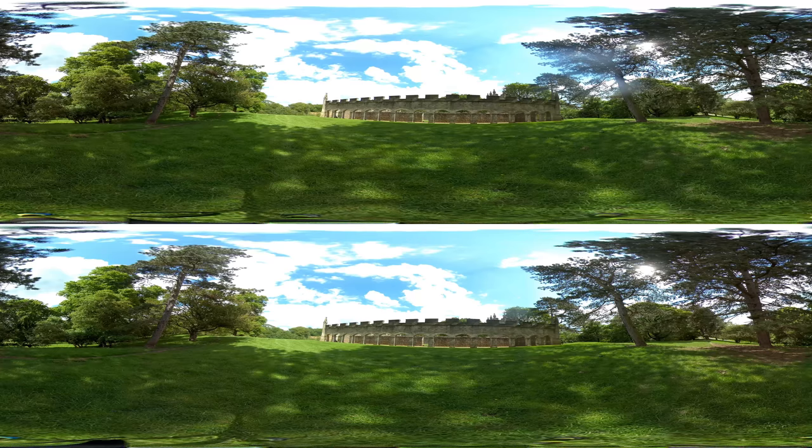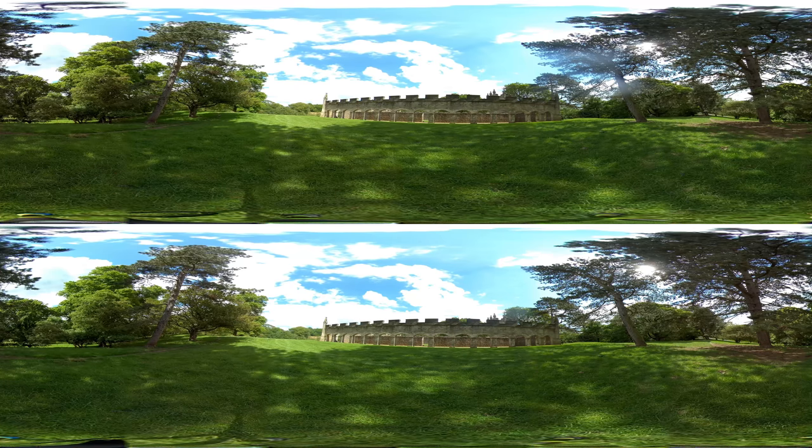Shelters for deer were unusual. This much later example, dating from the 18th century, demonstrates that the deer park remained in use for several centuries.